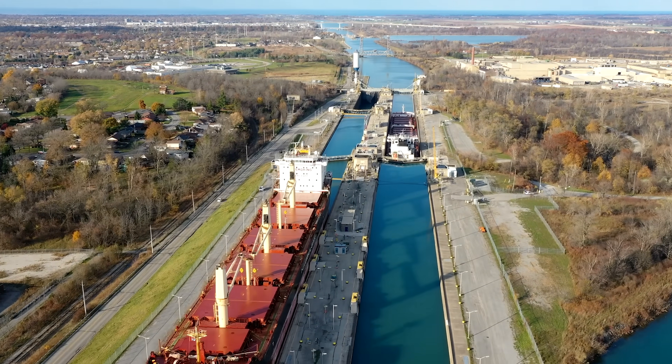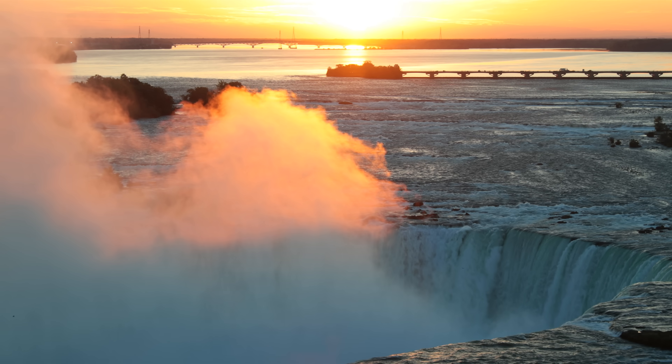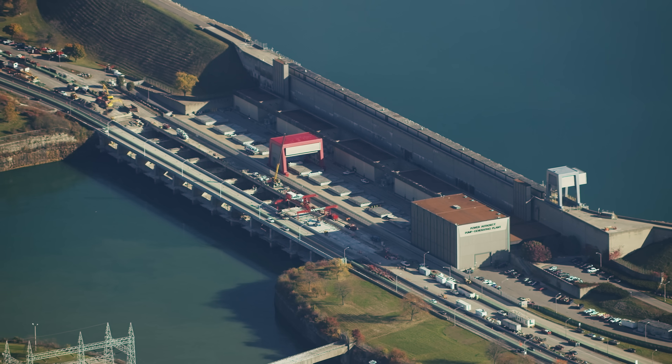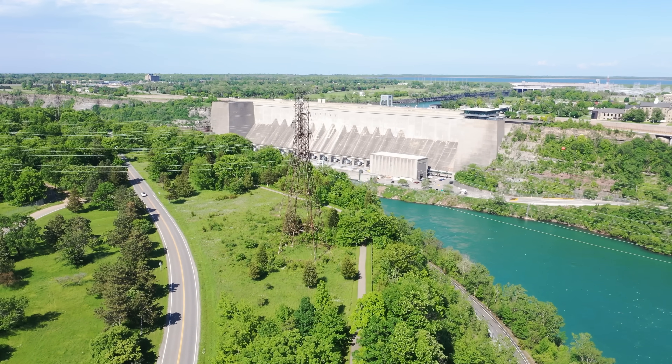A major canal with locks and aqueducts, the international dam control gates, pump storage reservoirs, epic tunnels, towering gates, massive hydropower plants, and so much more. It's really a pretty remarkable place for engineering.